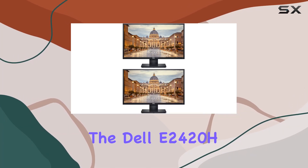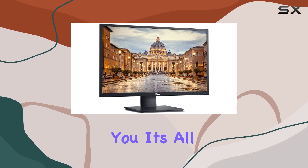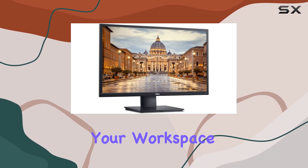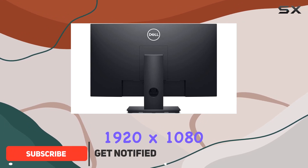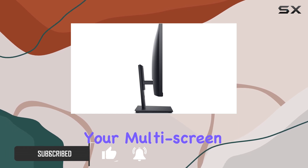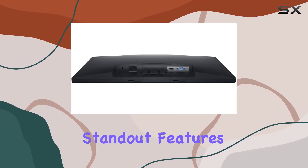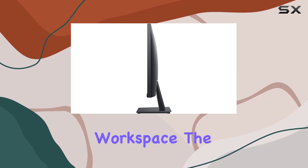Today we're diving into the Dell E2420H 24-inch LED monitor, and let me tell you, it's all about maximizing your workspace efficiency. With a sleek design and a vibrant 1920x1080 resolution, this IPS monitor is set to elevate your multi-screen productivity. One of the standout features is the two-pack offering, allowing you to create a seamless, clutter-free workspace.